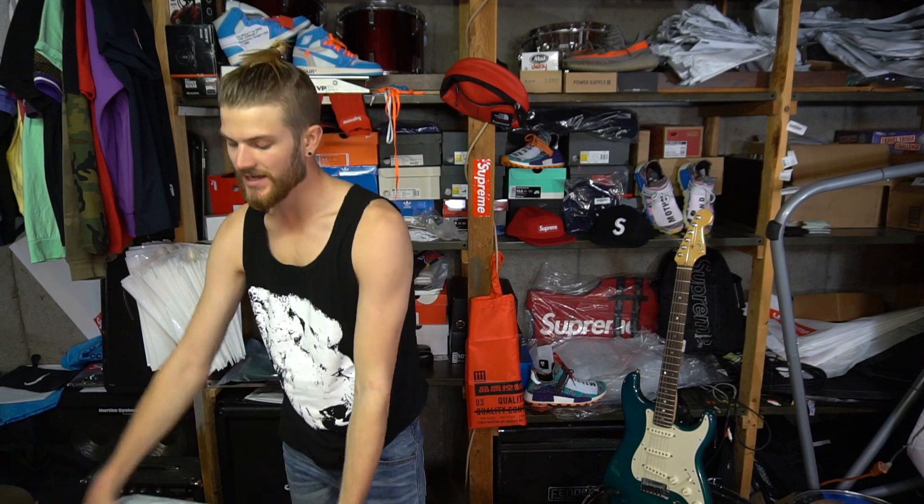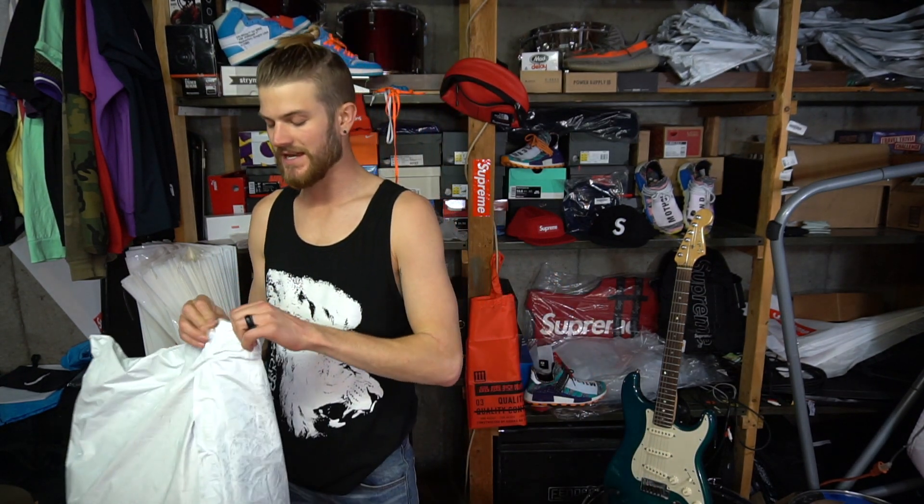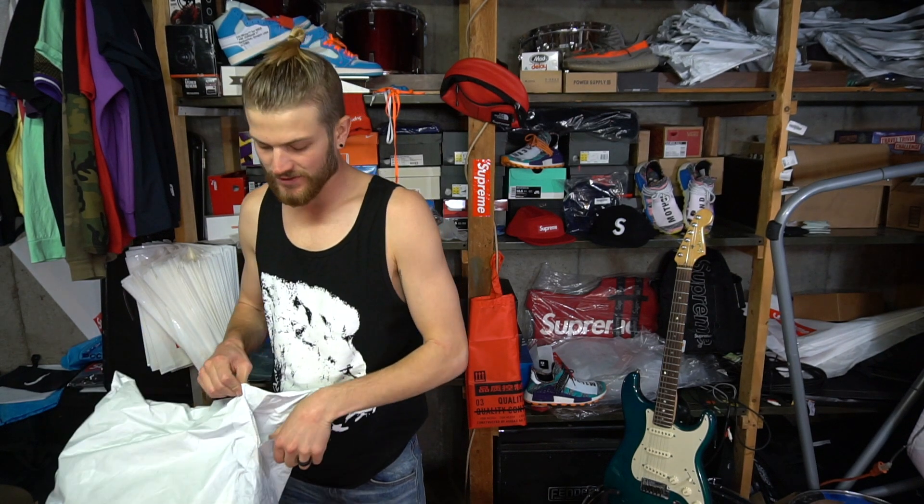Hey guys, Jesus Taco back at you. I got a review today of the week 10 Supreme drop item that I was able to nab. I'm very excited for this one. I had nabbed a winter jacket last year — you guys can look back at my videos and check that out — but I sold it so I have to get a new one.